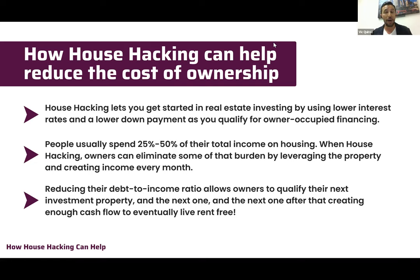When you're house hacking, you're leveraging the property and creating income that reduces your monthly burden. We'll give you case studies showing that you can absolutely afford it — potentially have your portion of the mortgage be less than what you're currently renting. We'll also show you how to reduce your debt-to-income ratio so you can easily qualify for your next investment property, and then another one, until it snowballs.